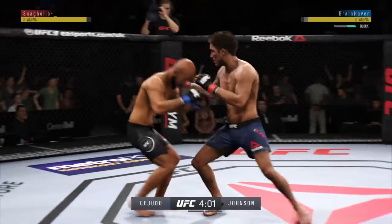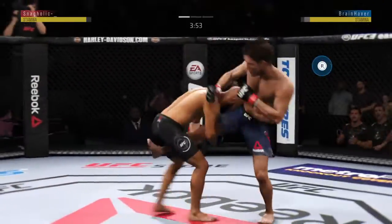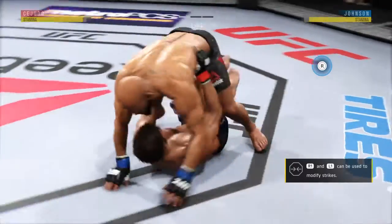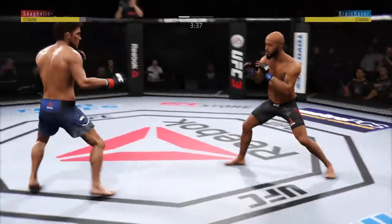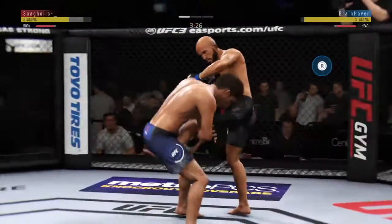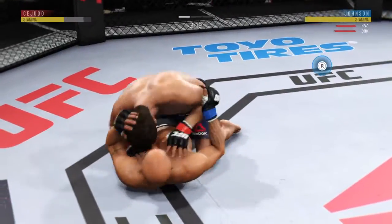Blocks the shot and the takedown attempt, but he does not land it. Beautiful takedown. Both fighters back to their feet now. Damaging strike there. There's a single attempt and he gets a single leg.